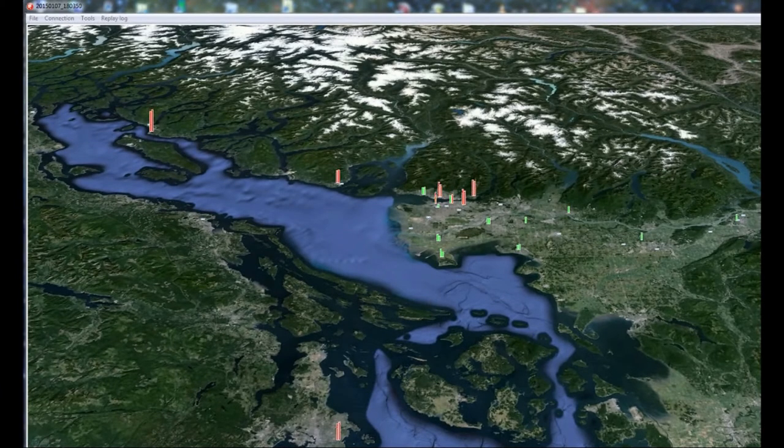Then it moves on to the valley. And a full 30 seconds later, at about 55 seconds, we see the main shaking downtown. We would thus have had about 30 seconds of warning from when the P wave hits the Powell River sensor until the main shaking hits downtown.